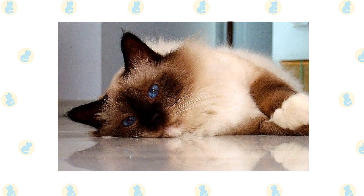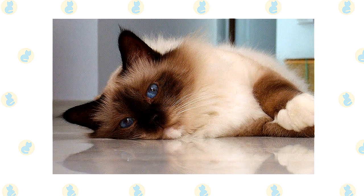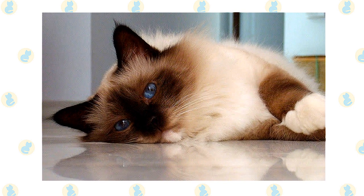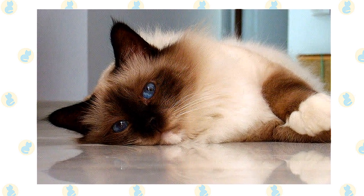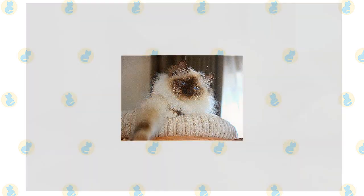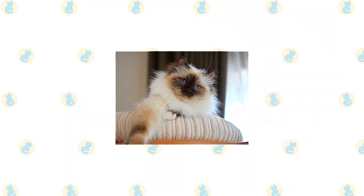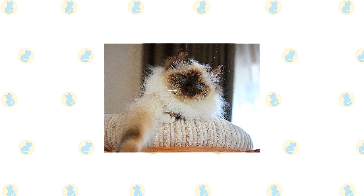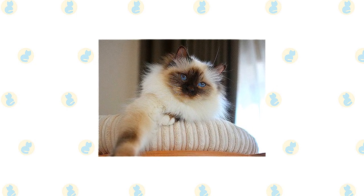If you like the pointed pattern of the Siamese but not the yowly voice, a Birman might be the cat for you. He is a docile, quiet cat who loves people and will follow them from room to room. Expect the Birman to want to be involved in what you're doing, and be grateful that he's not as bossy as the Siamese. The Birman is a smart and curious cat who likes to explore his environment.